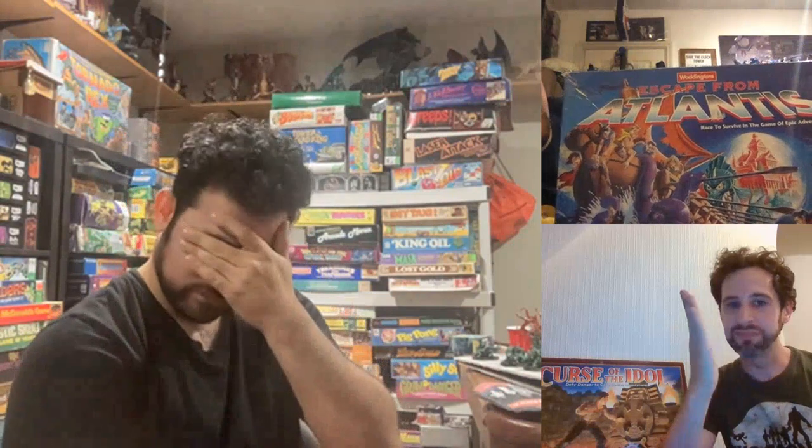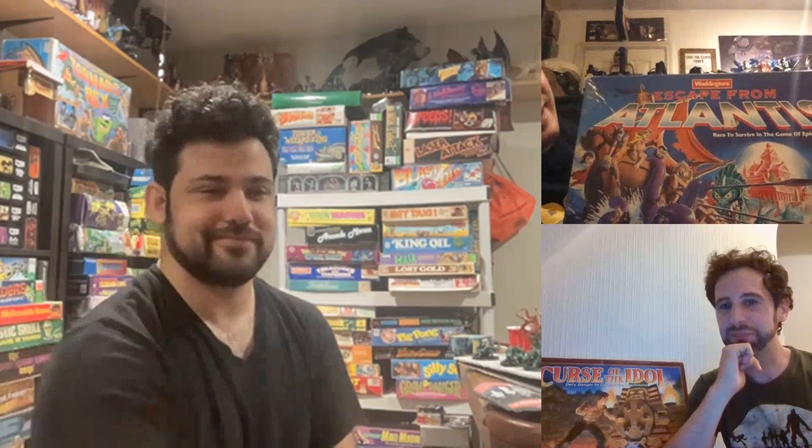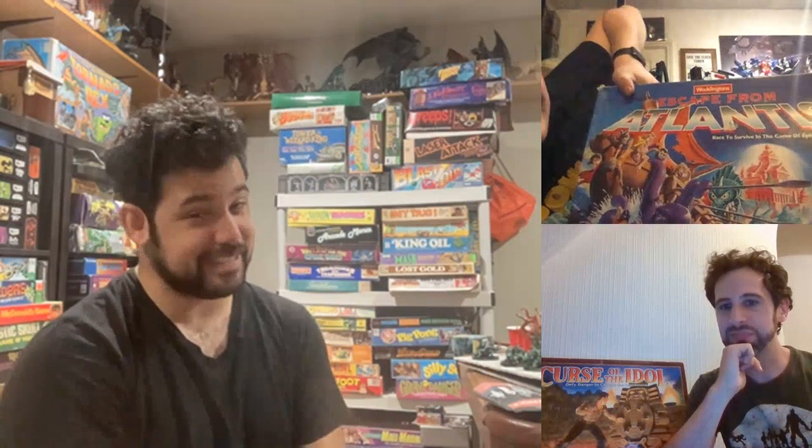The figures in this particular version don't want to stay standing up — there's a little notch in the base that doesn't seem to serve any purpose and makes them quite unstable. If the holes they slot into had a little plug it would make sense, but they don't. Other than that it's a superb game, definitely worth picking up — one of Waddington's best.